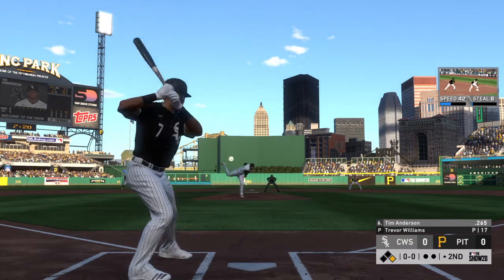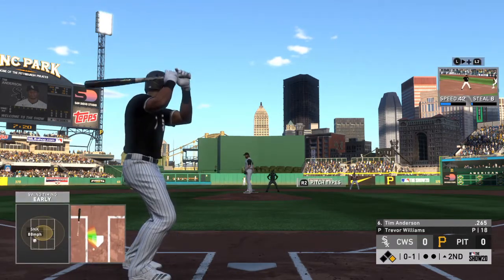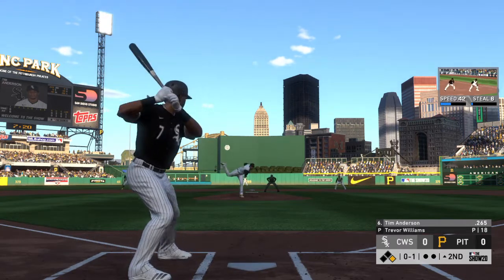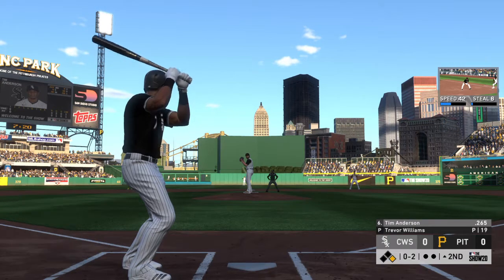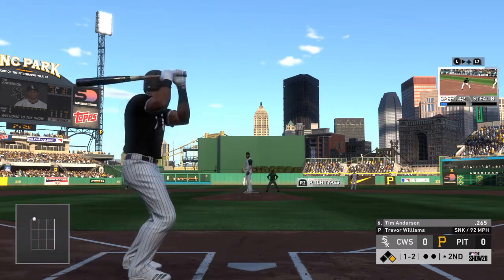That'll bring up shortstop Tim Anderson. He tried to hold back on the swing but he went around for the first strike. Good fastball — swing and a miss. If he's going to get swings and misses on balls up and out of the zone, he's going to continue to go there. Count is a ball and two strikes to the White Sox shortstop.